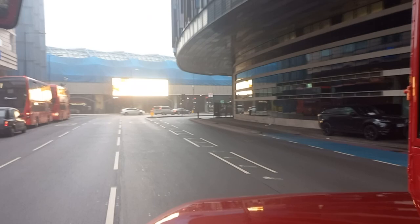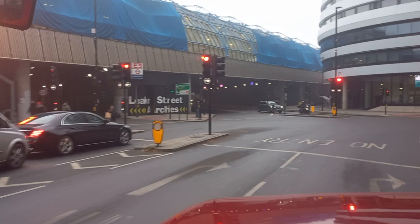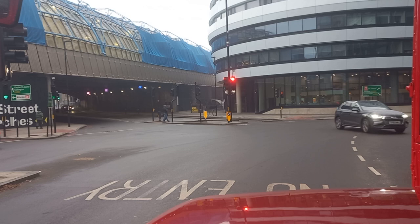Straight ahead where this illuminated advert is, that used to be the site of the old Waterloo International Station, which was host to the Eurostar services from Brussels and Paris until 2007. It's now actually part of the Waterloo Main Line Station, where you can get trains out to Windsor and Reading.